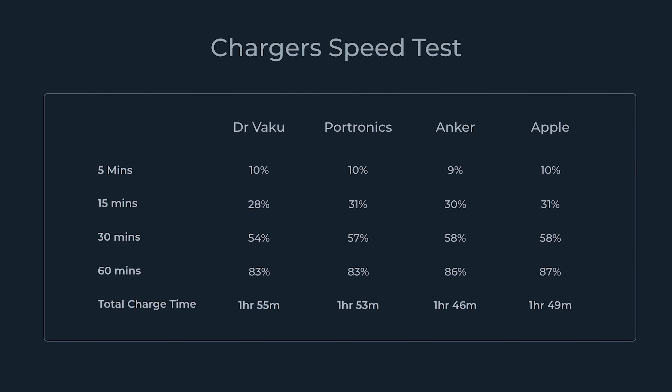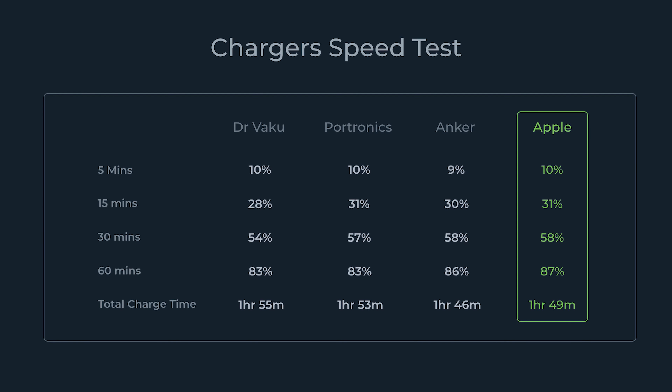Overall, I would say Apple performed the best because it charged the iPhone fastest up to 50% and 80%. After 80%, a slower charging rate is actually better for your phone as it preserves battery health.